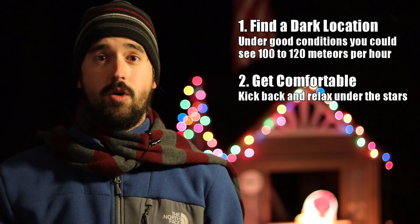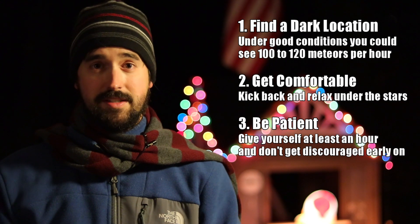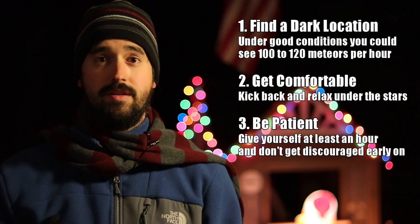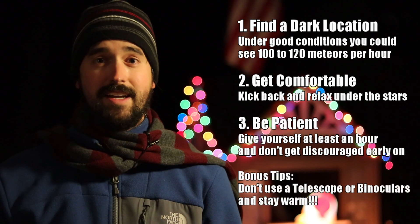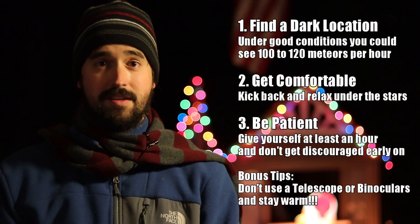Third, don't rush this event. If you go out for 10 or 15 minutes, you're probably going to be disappointed at what you see. Even for a great meteor shower like this, the average is typically one to three meteors per minute. Take some coffee, take some hot chocolate, take a beverage of your choice and relax and enjoy at least an hour or two outside to experience the show.